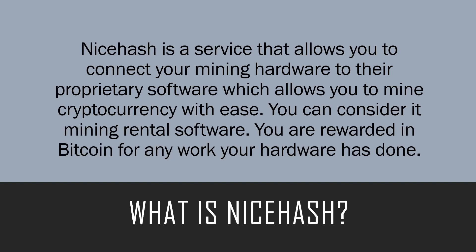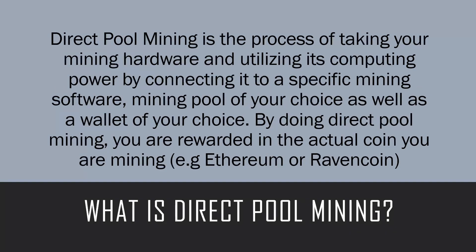Direct pool mining is the process of taking your mining hardware and utilizing its computing power by connecting it to a specific software and a specific mining pool of your choice, as well as a wallet of your choice. By doing direct pool mining, you're rewarded in the actual coin that you're mining — so for an example, Ethereum or Raven Coin.